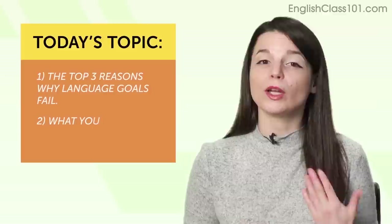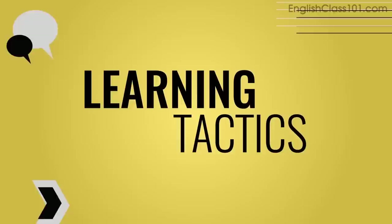Today's topic: for those of you that have set a language goal for 2019, what is it? Leave a comment and tell me. And for those of you that laugh at New Year's resolutions because they just don't work — this is for you. Today you're going to learn the top three reasons why language goals fail, and what you can do to succeed with your resolution — in other words, how to set successful language goals.